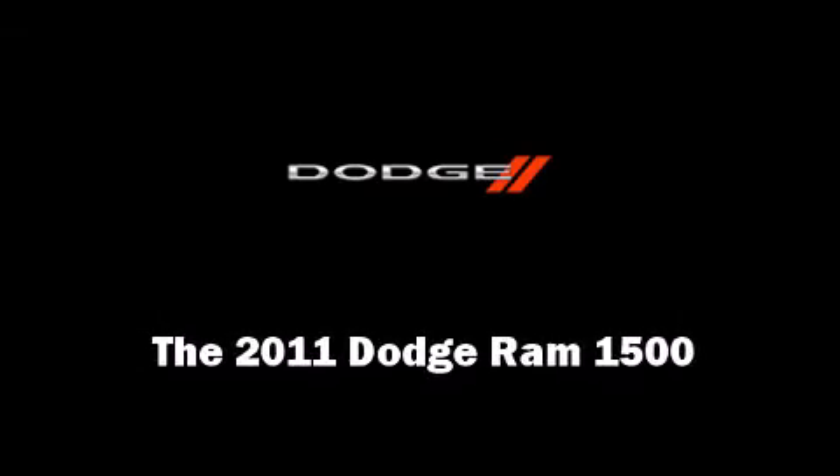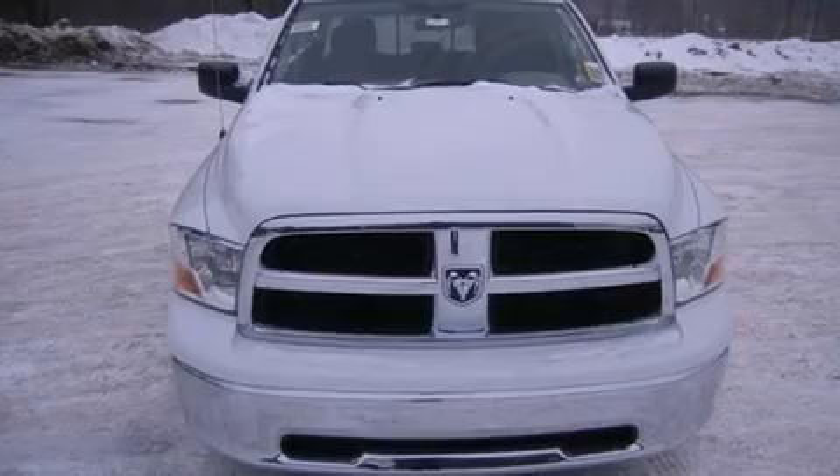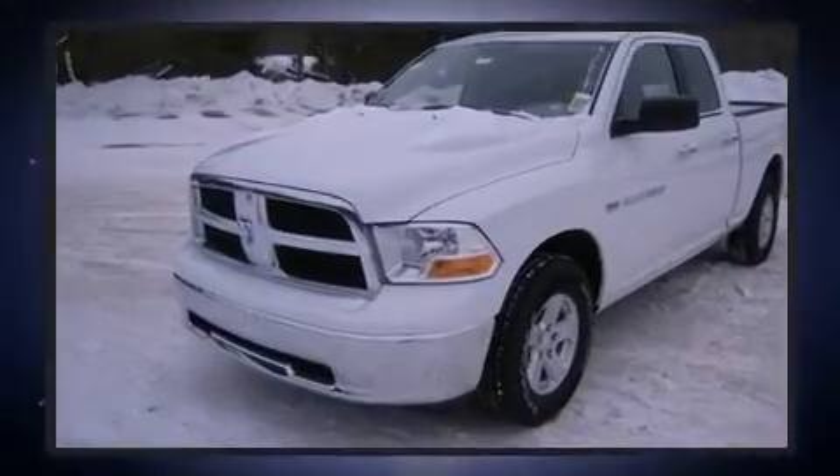Discerning drivers will appreciate the 2011 Dodge Ram 1500. This four-door, five-passenger truck provides a satisfying ride for all passengers.